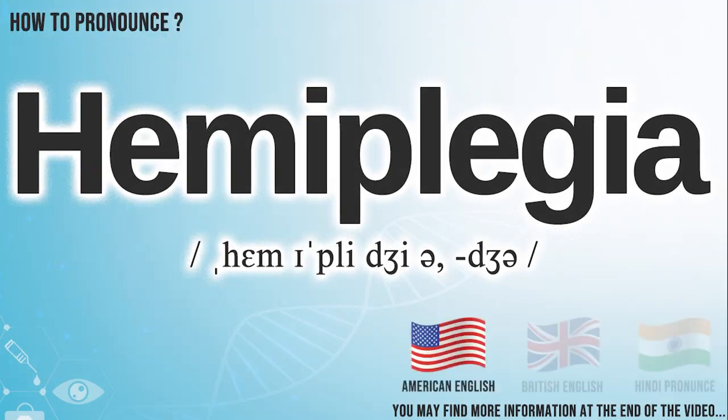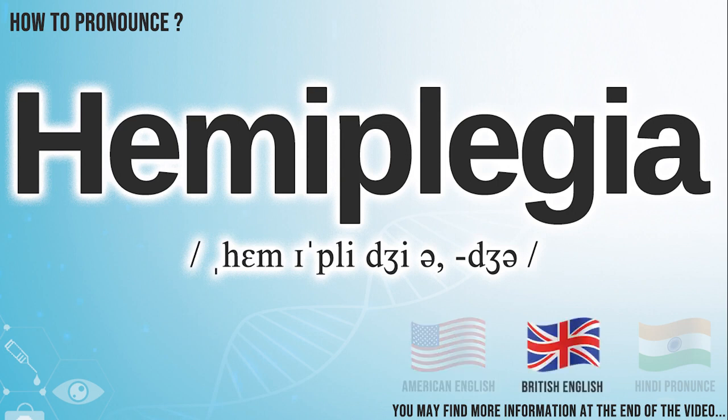In American English, it is pronounced hemiplegia. In British English, it is pronounced hemiplegia. In Hindi English, it is pronounced hemiplegia.